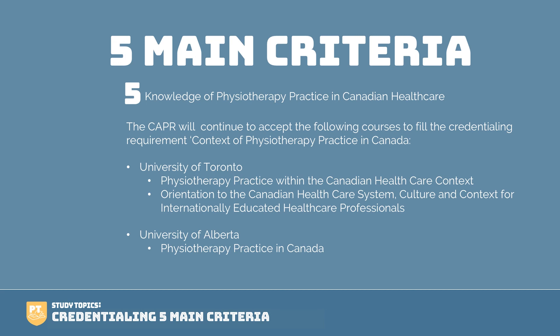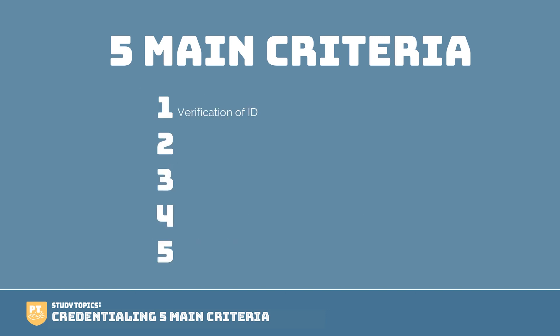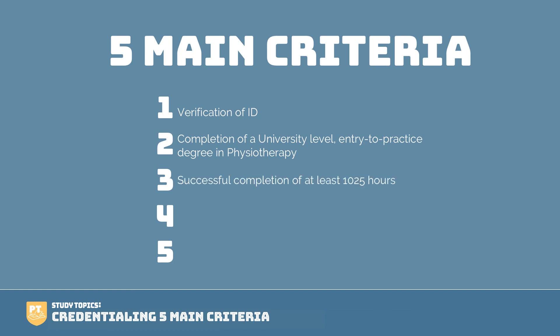Let's review those five criteria. First, you need verification of your ID. Second, completion of a university level entry-to-practice degree in physio. Third, successful completion of at least 1025 clinical hours. Fourth, fluency in English or French. And fifth, you need to have taken the knowledge of physiotherapy practice in Canadian healthcare course.